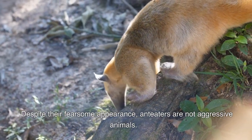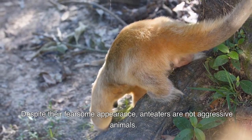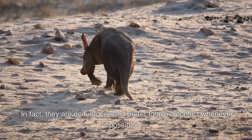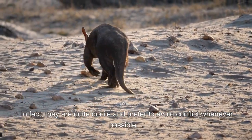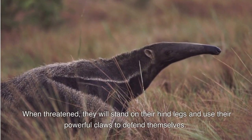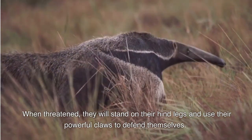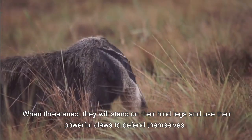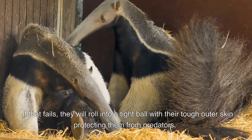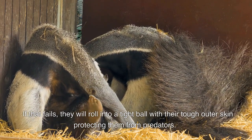Despite their fearsome appearance, Anteaters are not aggressive animals. In fact, they are quite docile and prefer to avoid conflict whenever possible. When threatened, they will stand on their hind legs and use their powerful claws to defend themselves. If that fails, they will roll into a tight ball with their tough outer skin, protecting them from predators.